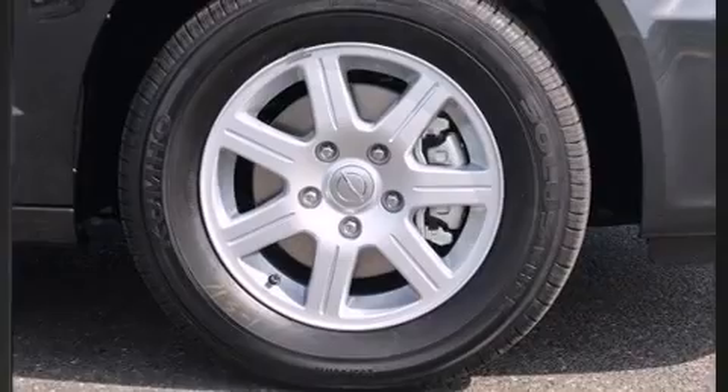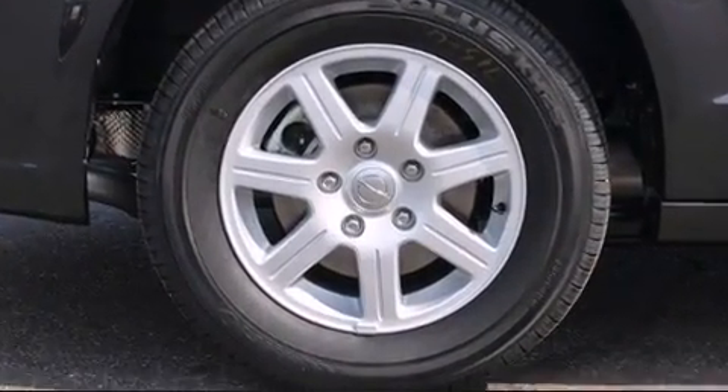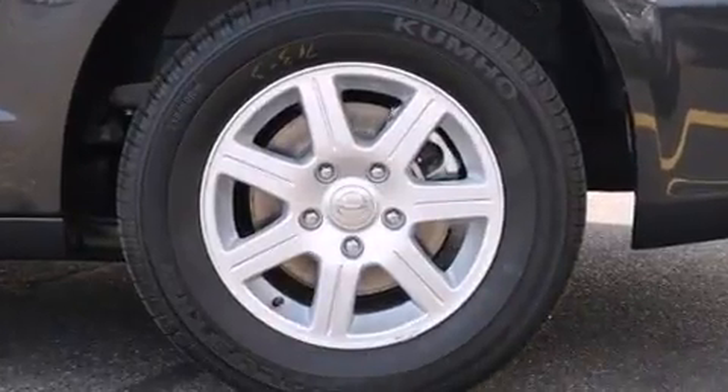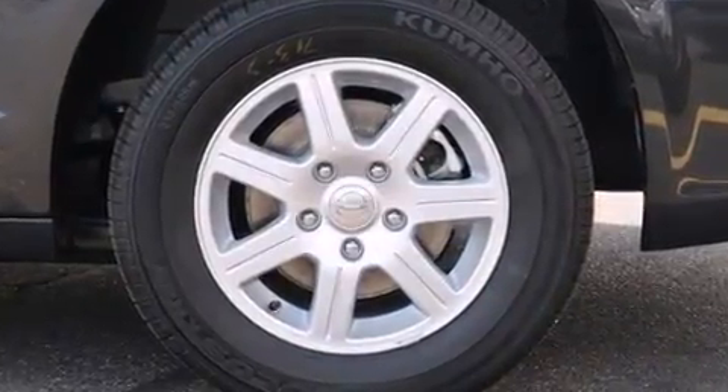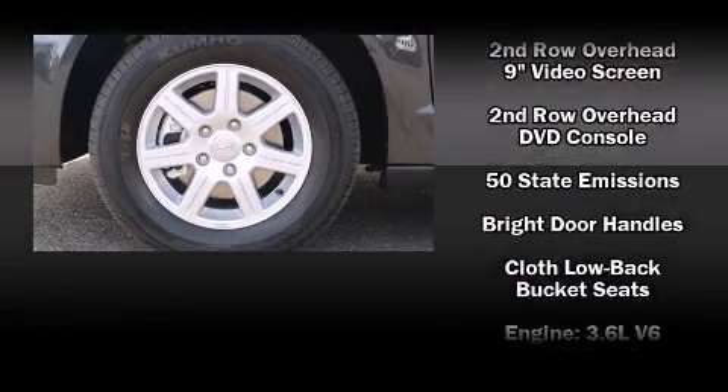Audio features include a CD player with MP3 capability, a 30-gigabyte hard drive, and six well-positioned speakers. Rear LCD monitors provide entertainment that your passengers will appreciate, no matter how far the drive.